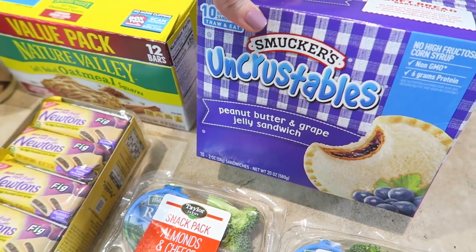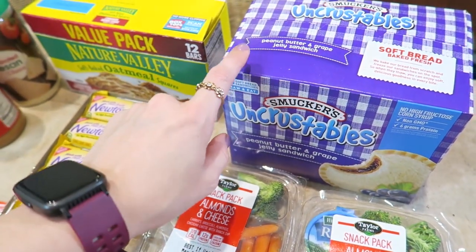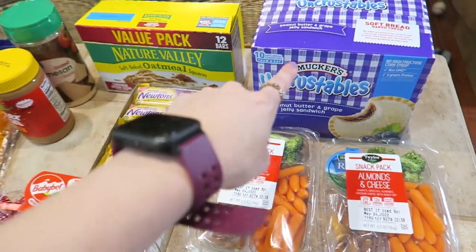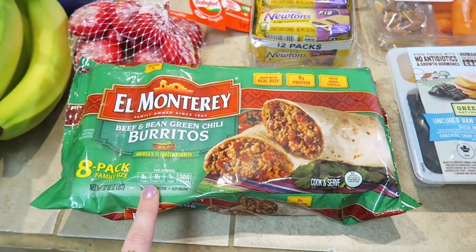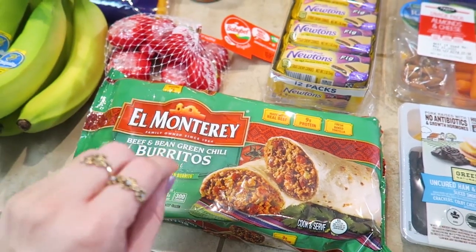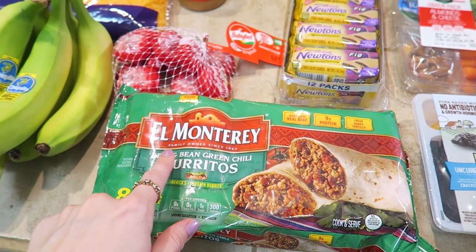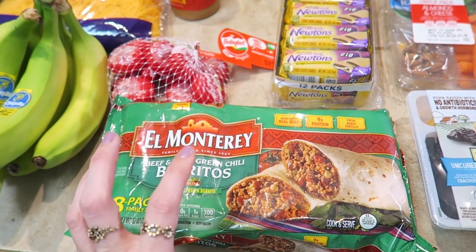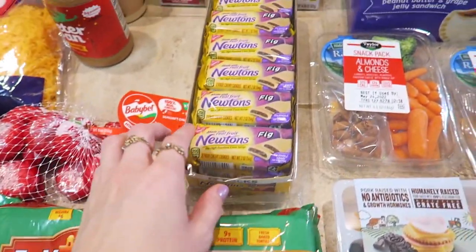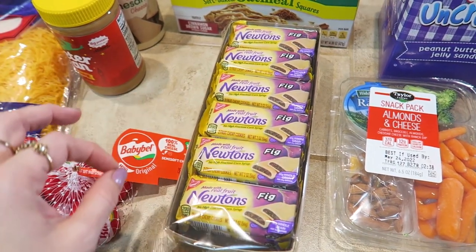Another convenience purchase is Uncrustables — the 10-pack. Only my older son eats these so it should last us a few weeks, but when we're in a pinch it's worth having around. The other fast food-style convenience item is for me. I'm normally very picky about canned and frozen food, but this El Monterey brand is where it's at. I only like the beef and bean green chili one — it has a bit of spice, but that one is my absolute favorite.